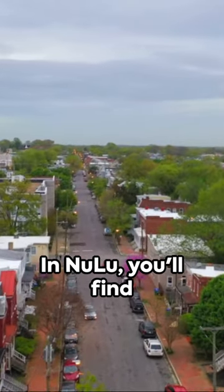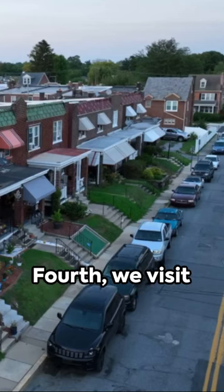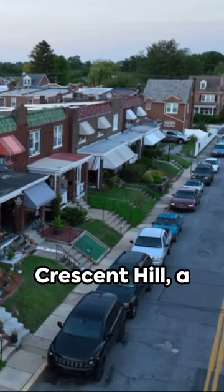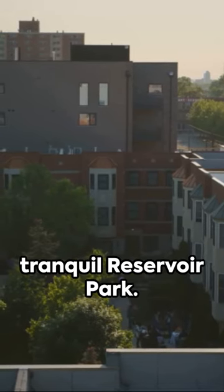In NuLu, you'll find a hipster's paradise with its art galleries, indie shops, and unique dining experiences. Fourth, we visit Crescent Hill, a charming locale known for its historic homes and the tranquil Reservoir Park.